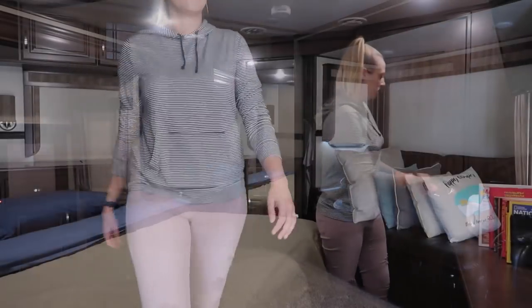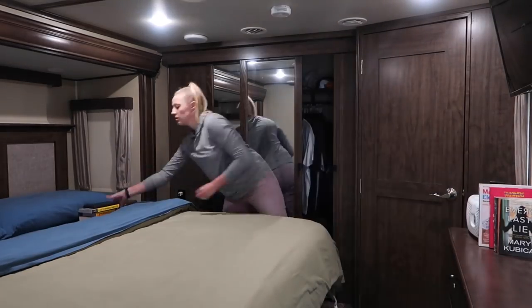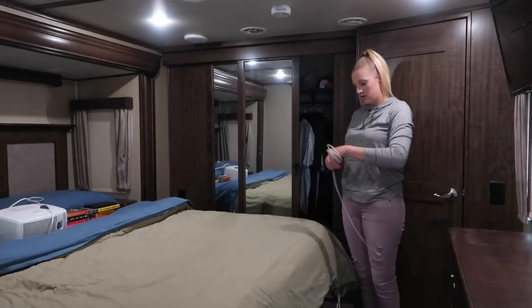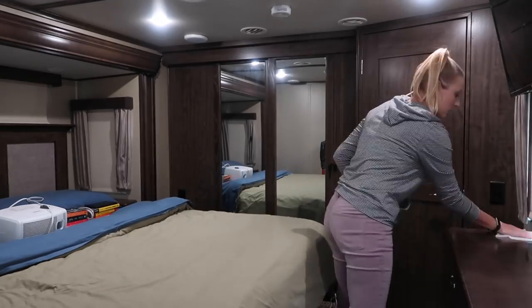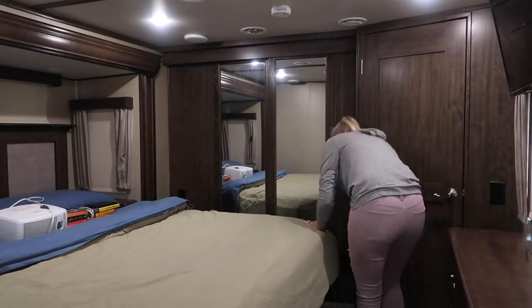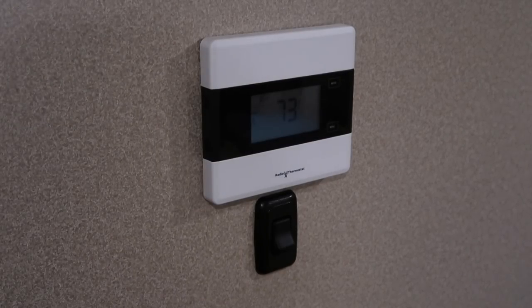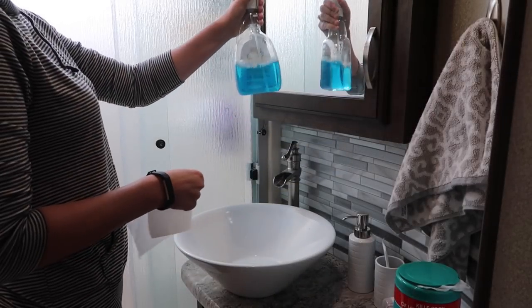Moving on to the bedroom, I take our books and air purifier off the dresser and place them on the bed. I take our phone chargers out of the outlets and place those on the bed as well. I make sure the closet door is locked closed and all of the drawers are firmly shut. I do a quick wipe down and vacuum. A little trick I like is turning all the lights on in the RV before I start cleaning — when I'm done with the room I turn off the light.